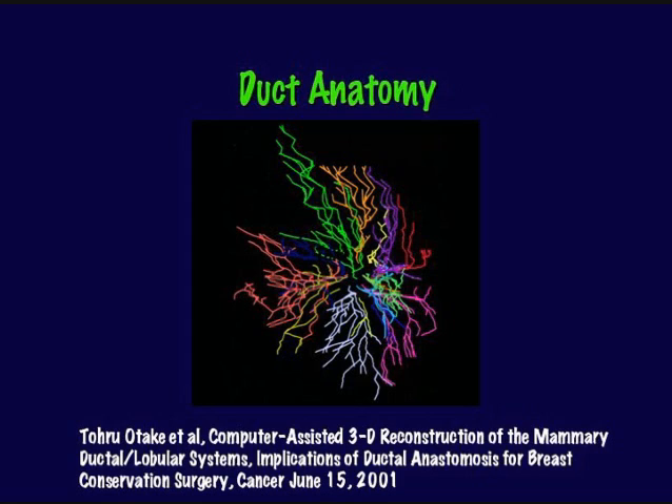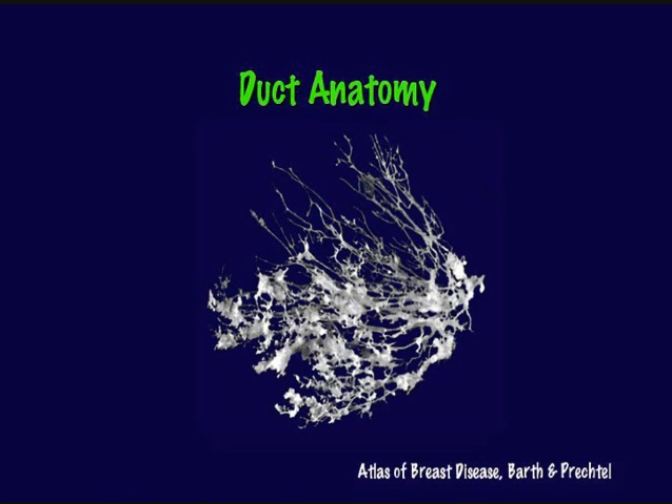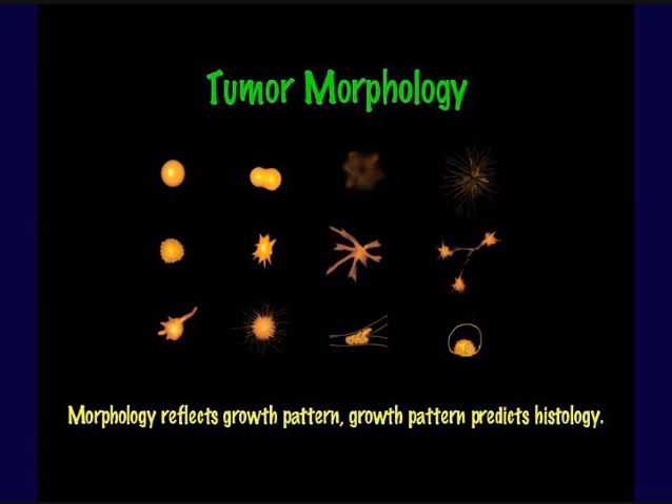Ductal cancers start from the milk ducts, and the duct anatomy is complex — not those discrete segmental sections like a grapefruit as most anatomy drawings show. The ducts are intertwined, segments overlap, there's a lot of complexity. On top of that complexity, the breast is mobile and elastic, and its position and appearance changes from what we see on the mammogram to what we visualize on ultrasound, on MRI with the breast hanging dependent in a prone coil, or on a prone table versus an upright stereotactic biopsy unit.